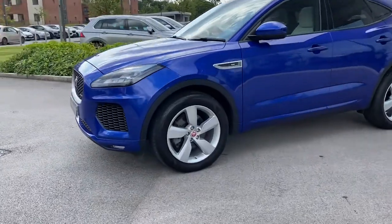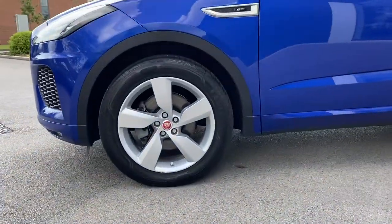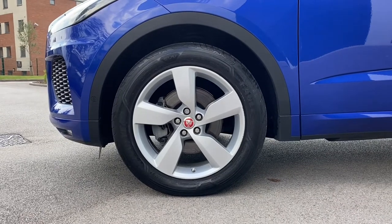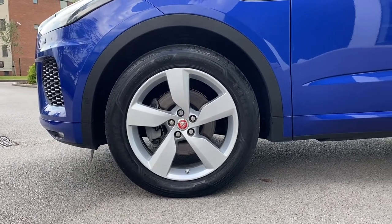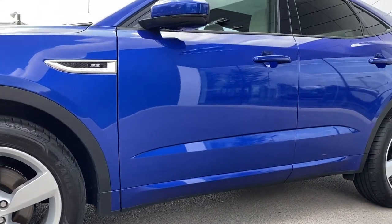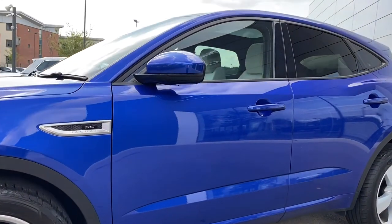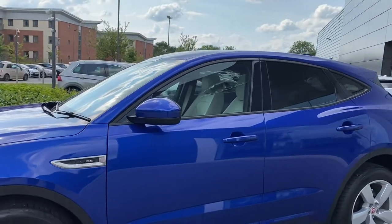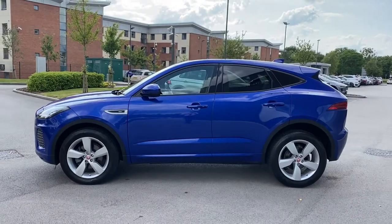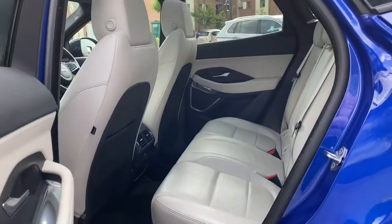This Jaguar E-Pace also wears the incredible 19-inch 5-spoke design alloy wheels which complement this E-Pace really well, especially against the Cesium Blue paintwork. Lower body coloured side skirts follow along with the classy satin chrome side vents featuring SE badging and the body coloured door mirror caps. Black window surround follows which ties in nicely with the rear privacy glass, ideal for backseat passengers.